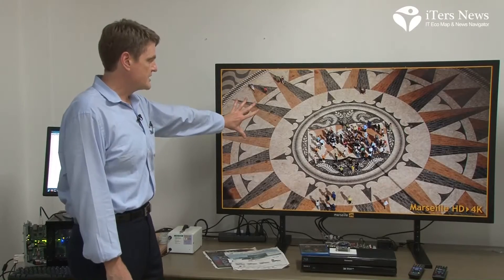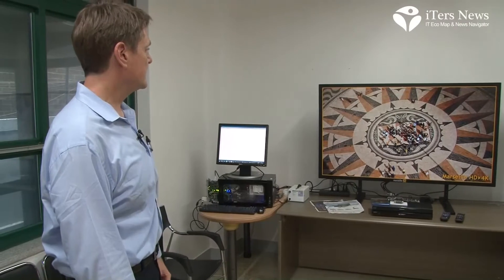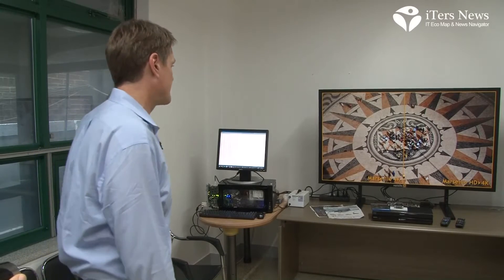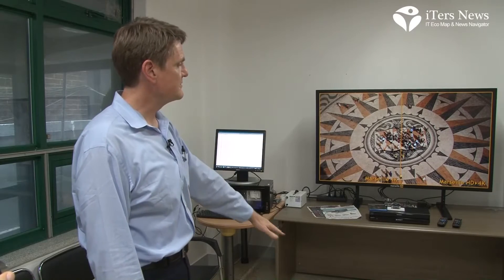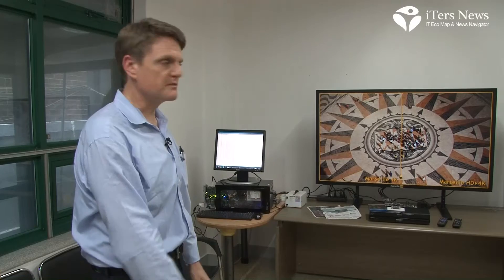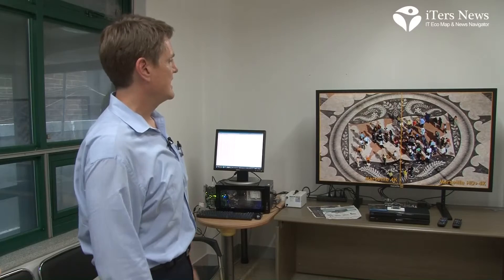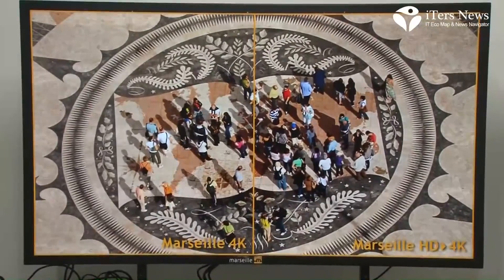If you watch this Marseille-processed video from a comfortable viewing distance, you cannot even tell the difference from real native 4K. The left side of the screen is native 4K; the right side is plain old HD scaled up to 4K by the Marseille technology. You cannot see the difference at a comfortable viewing distance — you can almost see no difference at all.